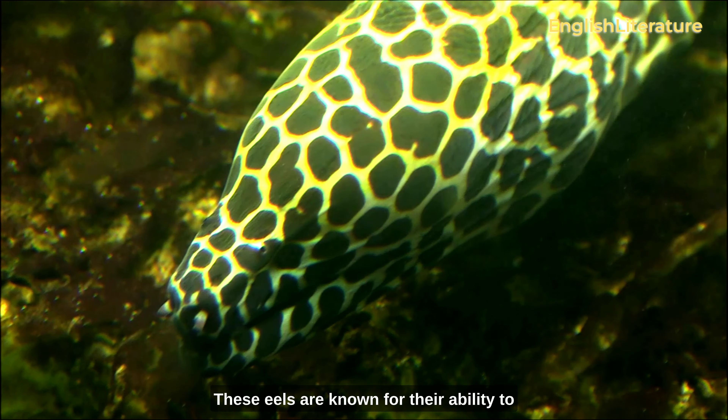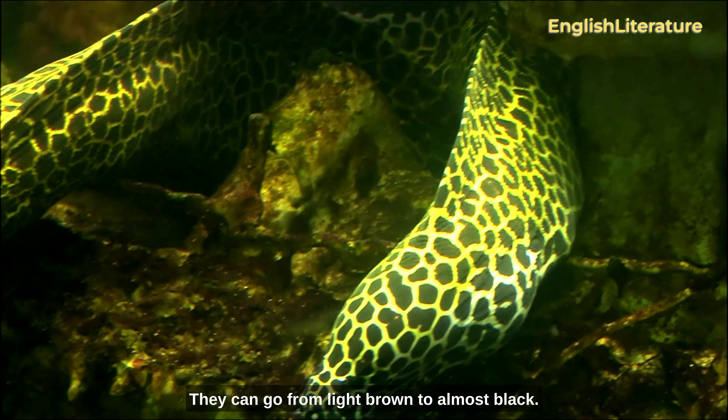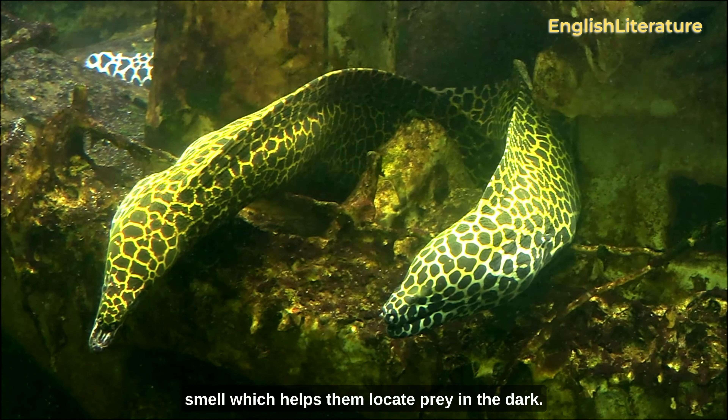These eels are known for their ability to change color depending on their mood or environment, going from light brown to almost black. They have poor eyesight but an excellent sense of smell, which helps them locate prey in the dark.